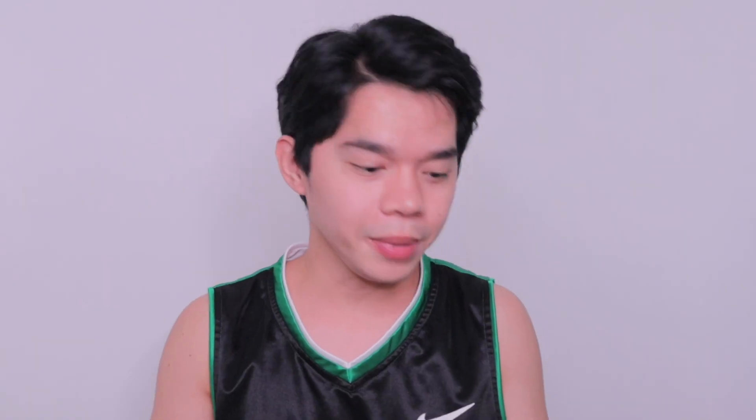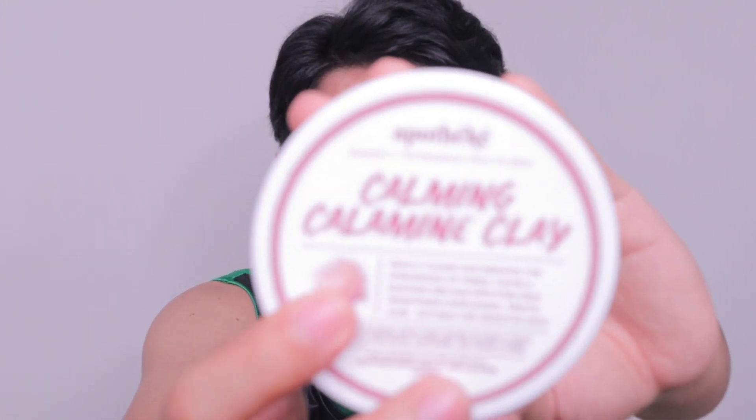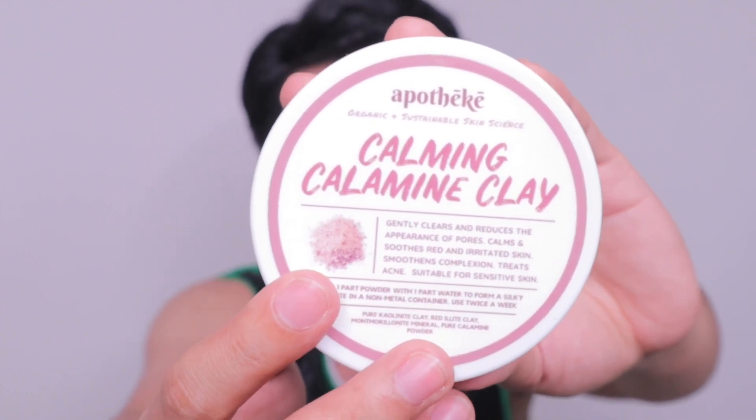So before we start this video, I would like you to know that I will teach you how to use this product — kung ano yung mga direction niya, kung paano siya gawin and kung paano siya i-apply. So na-share ko na siya sa Instagram story ko. And now magpo-focus muna tayo dito sa Apotech Calming Calamine Clay. So sabi dito, Apotech Organic Sustainable Skin Science. Sa packaging pa lang, makikita nyo na yung kanyang powder. Later, I'm gonna show you what's inside — kung ano yung texture niya and kung ano yung totoo talagang kulay niya. So ang sabi dito is gently clears and reduces the appearance of pores, calms and soothes irritated skin, smooths complexion, treats acne, and is suitable for sensitive skin.